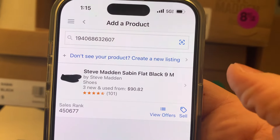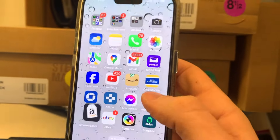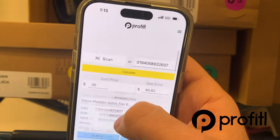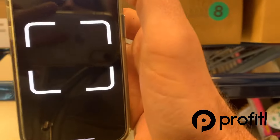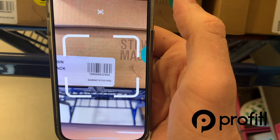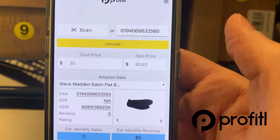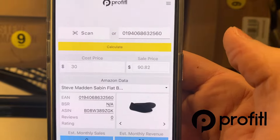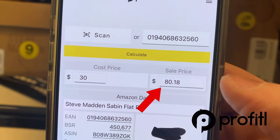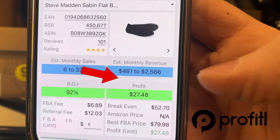Now I know you're looking at the sales rank thinking that's kind of high at 450,000 for shoes, which that typically is. But this is where the Profitall app comes into play. I want to take a better look at what's going on with this product, so we're going to give it a scan with Profitall. We've got our buy cost of $30 punched in there, and if we sold them right now for $80.18 — which is the current buy box — that would give us a profit of almost $27.